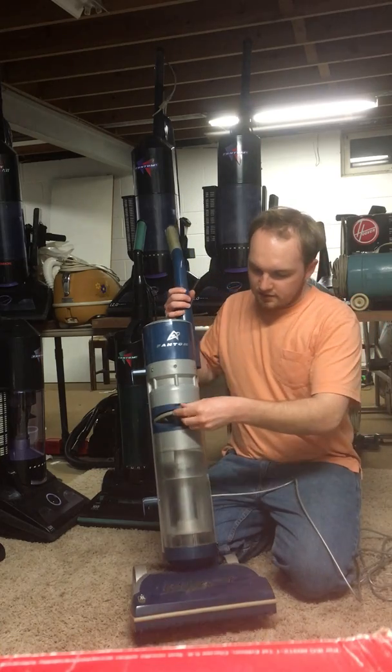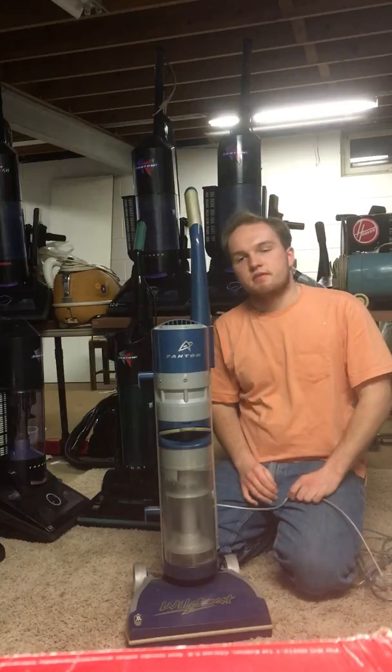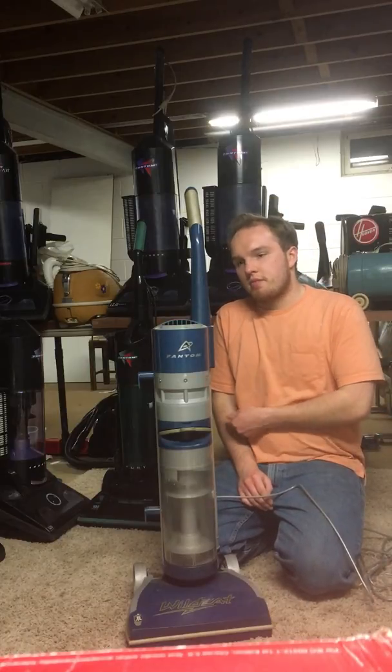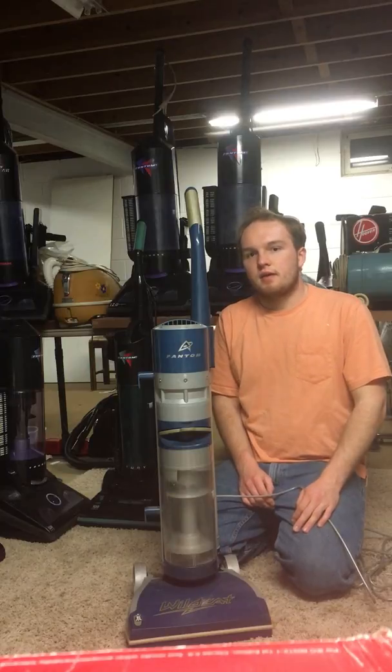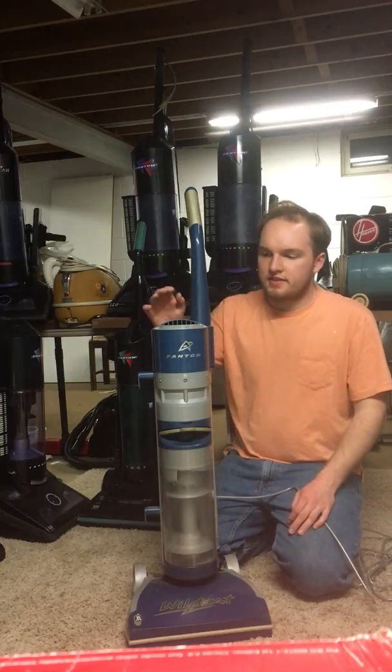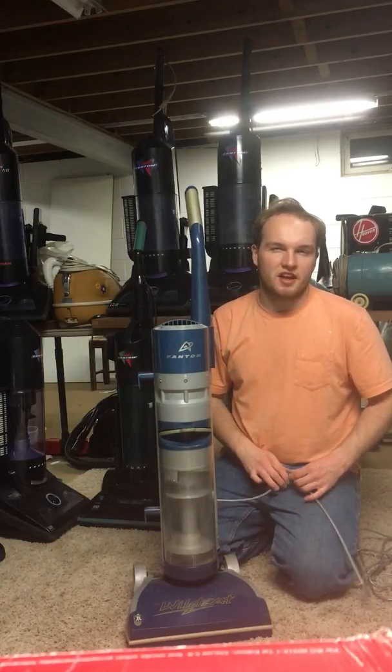This vacuum came in three different colors: blue, green, and red, and from what I remember, I think each color designated which store the vacuum would be sold at. I think this blue color may have been exclusive to Kmart, but I'm not sure.